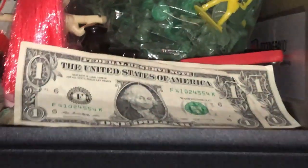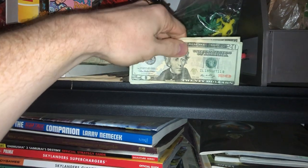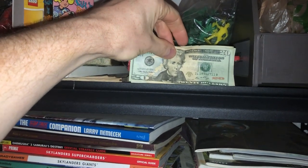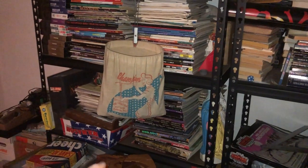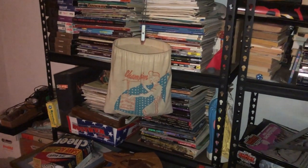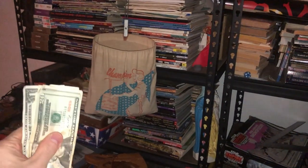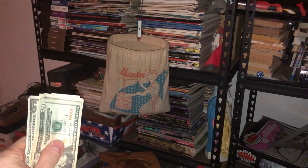Now ask yourself: if $28 was sitting on this ledge for a year, would you be able to walk by it and never pick it up? I highly doubt it. Yet you and I will sometimes walk by a piece of merchandise worth that amount for a year or longer, because we're not seeing it for the money it's actually worth. That's what we need to start doing more.